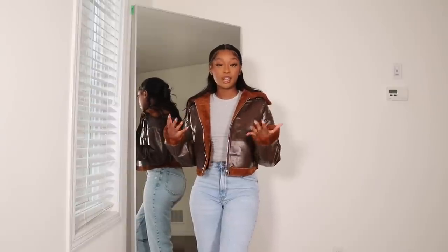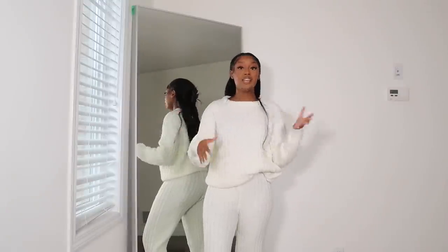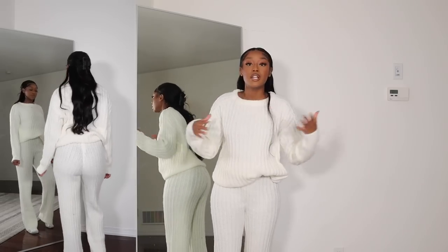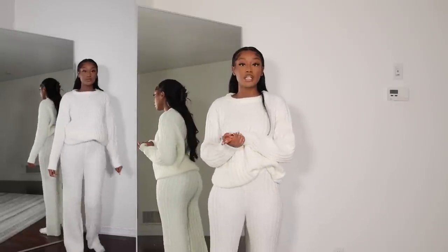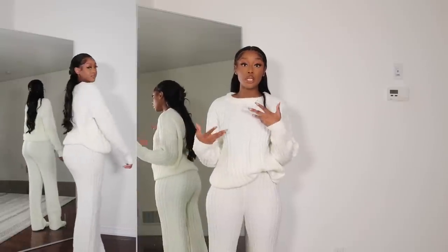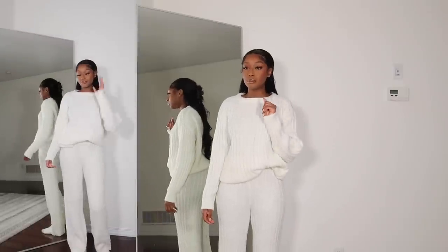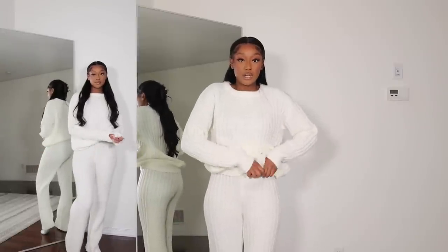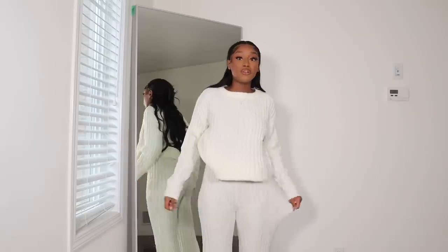For my next outfit from PLT I got this set — it comes as one purchase. It's a really comfortable, cozy cream-colored knit set: just a sweater and some pants. I love this for lounging around the house or running errands. It's very casual but also so warm — I'm low-key overheating. I got this in a size small and it fits perfectly. The sweater is a little oversized but I'd wear it tucked in on one side. The pants are very high-waisted and super stretchy, so I'm sure this set can fit a wide range of people.